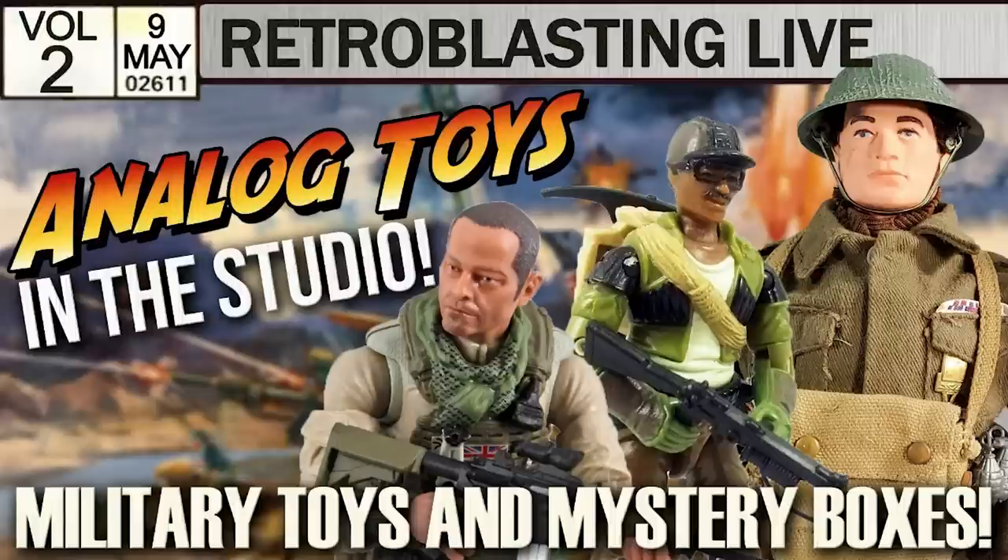I also had an absolute blast participating in a traditional-style Retroblasting live stream on the Sunday. It was a ton of fun sharing the screen with Michael and Melinda that day, and in case you haven't already seen it, you'll find a link to that show in the video description below.